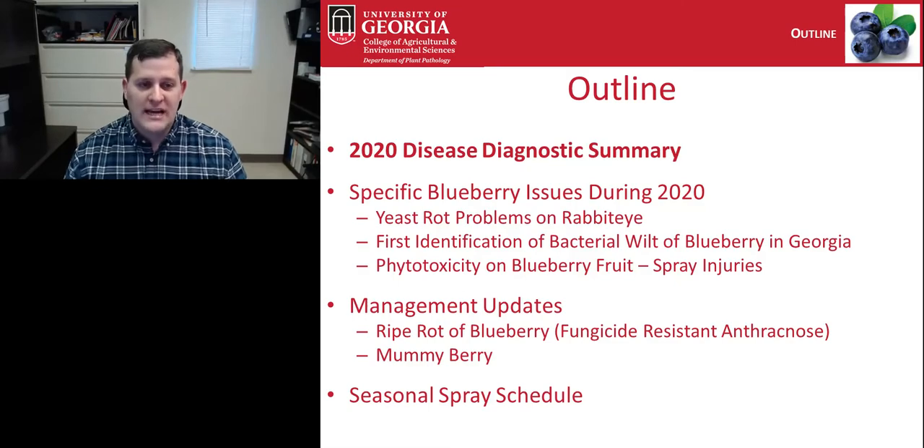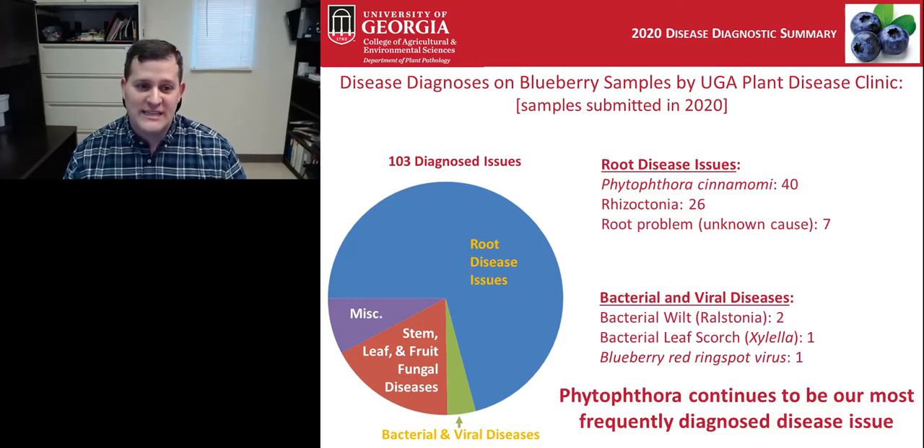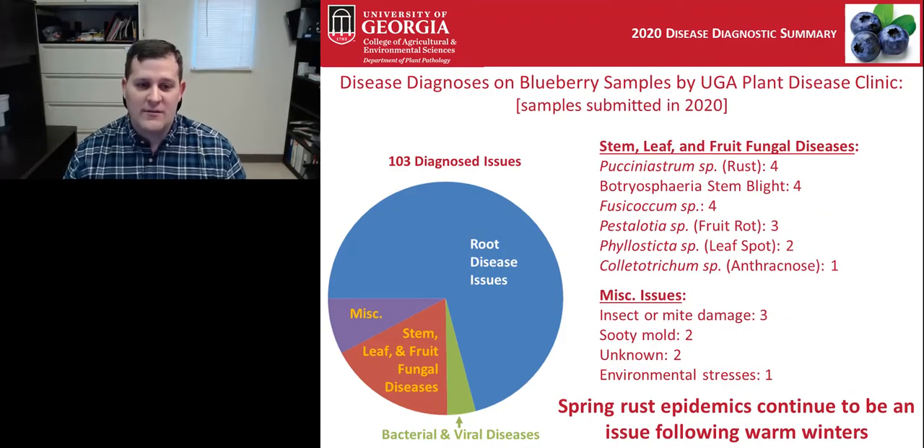In the diagnostic summary, samples submitted during 2020 to the plant disease clinic from blueberries largely showed root disease issues. We had a lot of Phytophthora, as has been the case for the last several years — this continues to be our most frequently diagnosed disease issue on blueberry. In addition, we had other diseases including fruit rots and leaf spots that were problematic during 2020.